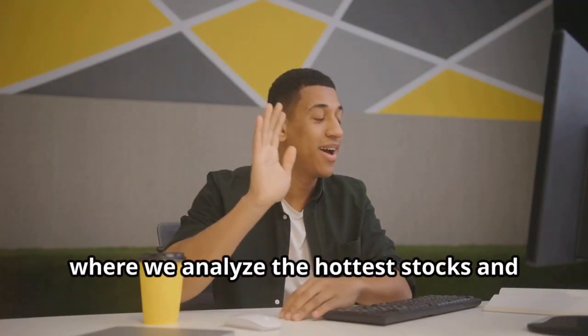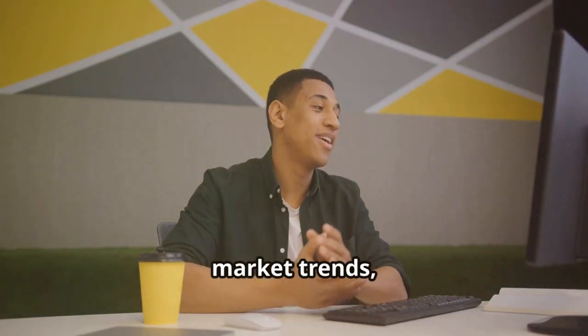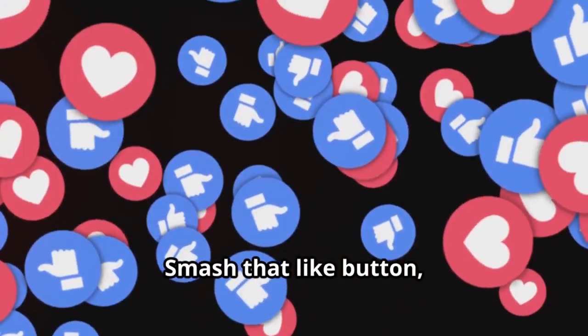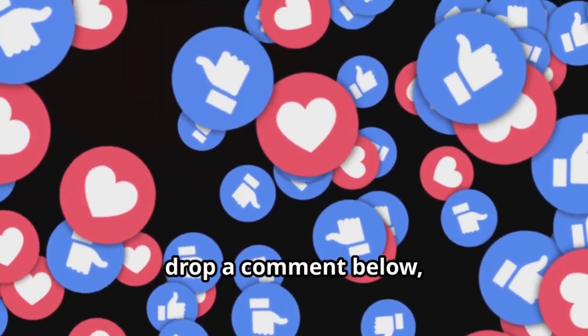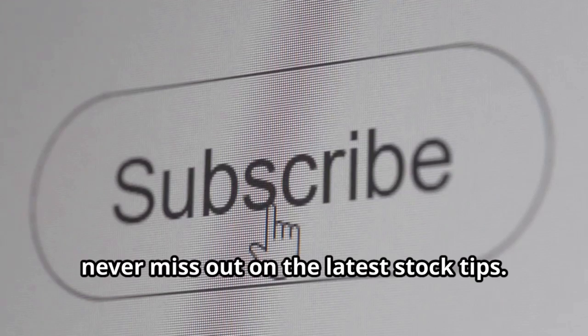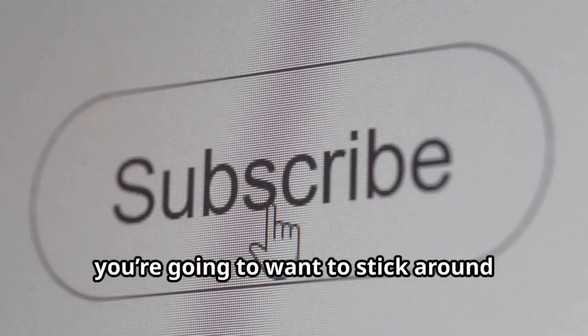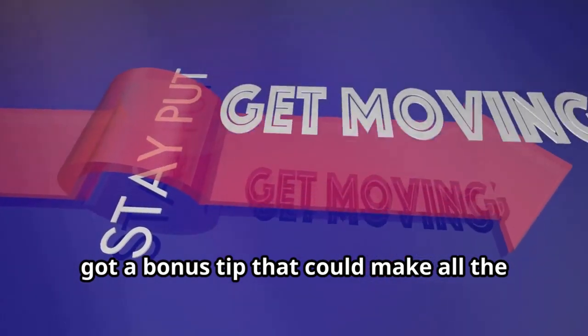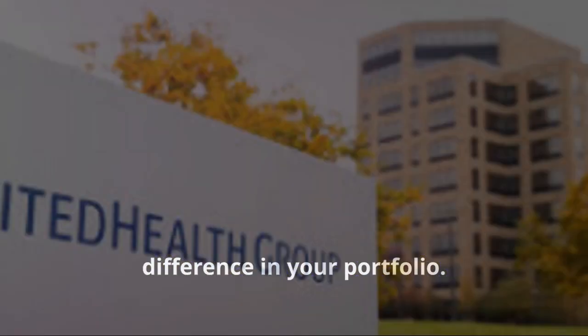Welcome back to Bull Market Bully, where we analyze the hottest stocks and market trends, helping you navigate your way to financial success. Smash that like button, drop a comment below, and hit that subscribe button so you never miss out on the latest stock tips. Stick around until the end of the video because there's a bonus tip that could make all the difference in your portfolio.